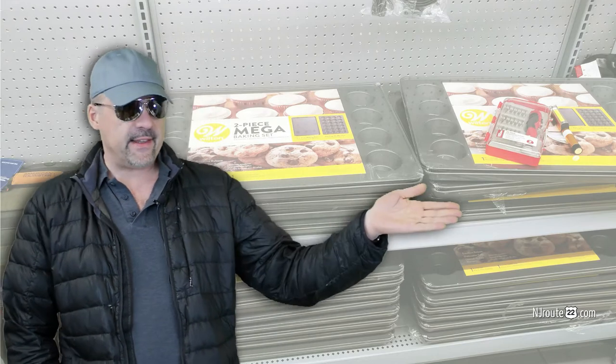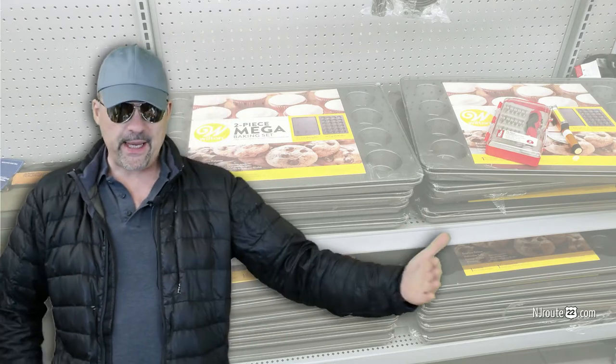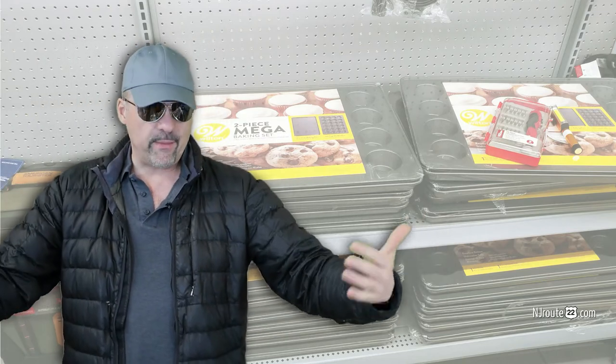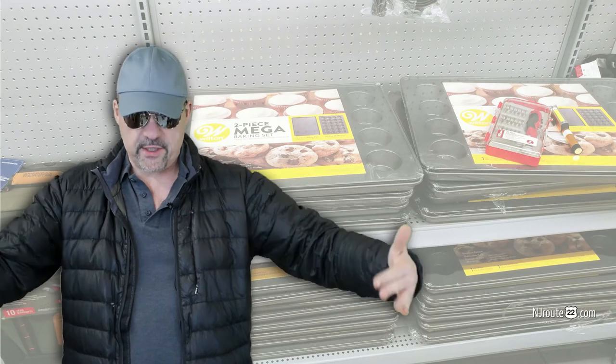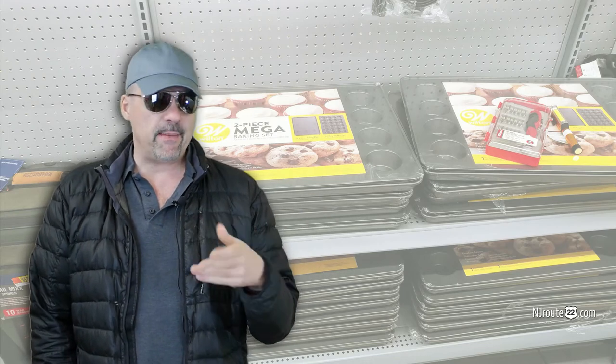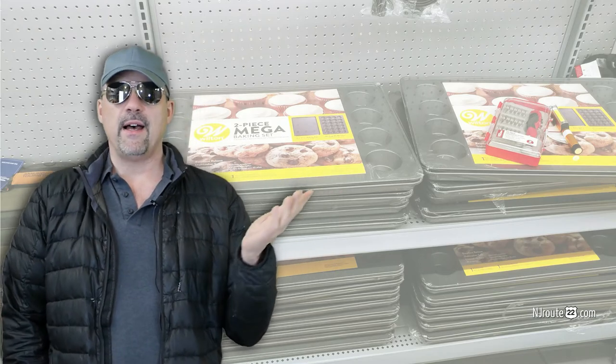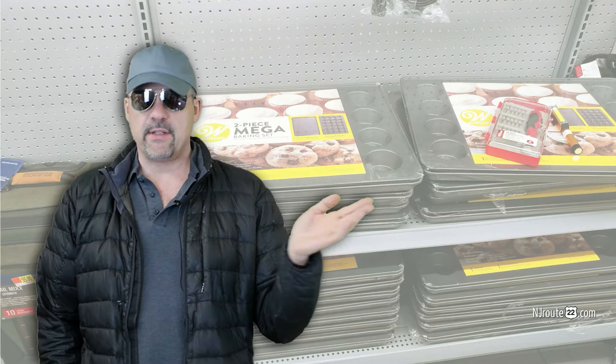Here's a good example: I saw these cookie sheets. They were big — we have a big oven — and there were two of them. One was a muffin tin and one was just a regular cookie sheet. Huge ones that you could put a ton of stuff on when you're baking, and they were five bucks. I checked and they were like 30 dollars or more normally. And they were gone the next day I went there — someone either sent them back or someone bought them all up.